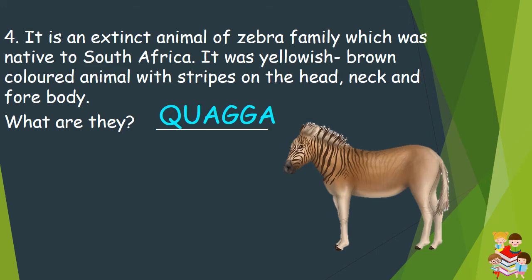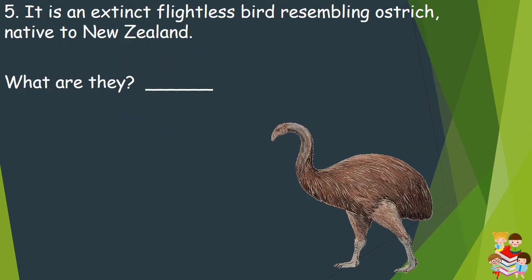Let's hear its sound. Question number 5: It is an extinct flightless bird resembling an ostrich, native to New Zealand. What are they? They are moa.